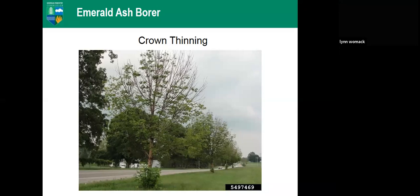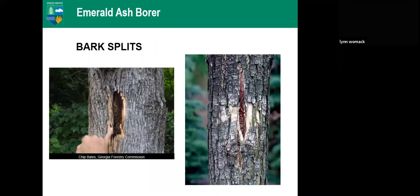Because EAB feeds high in the tree first, it's hard to detect populations until they move further down. The insect has typically been present for several years before you detect it, which is also why trees die from the top down. Crown thinning is one of the good ways to notice you may have Emerald Ash Borer. You can also see epicormic sprouting at the base of the tree, which is a sign of stress.